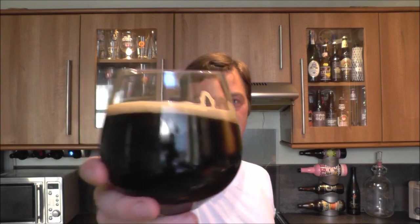Let's give this beer a taste. Cheers. Oh my, my. Stone the crows — what a wonderful, wonderful Russian Imperial Stout.